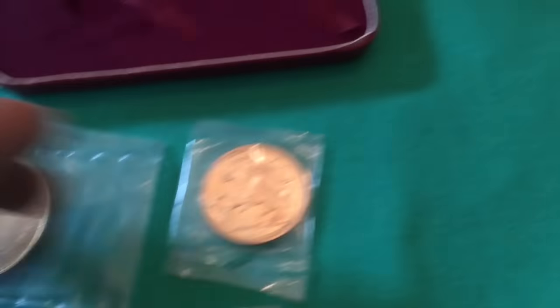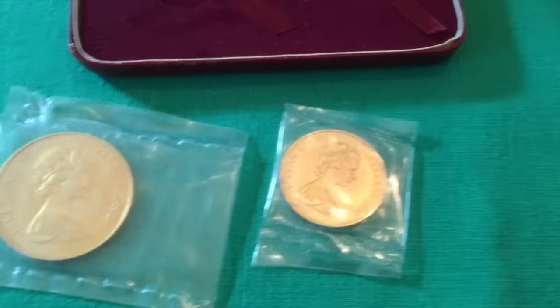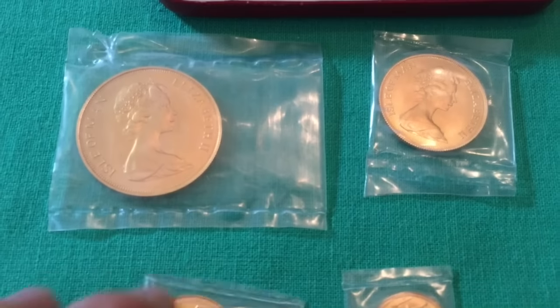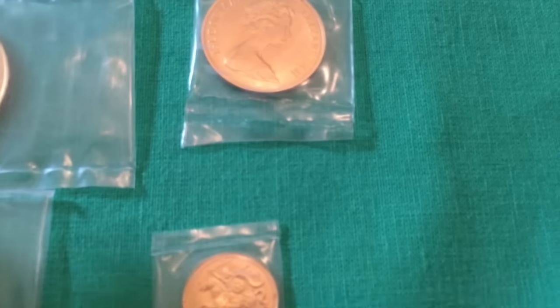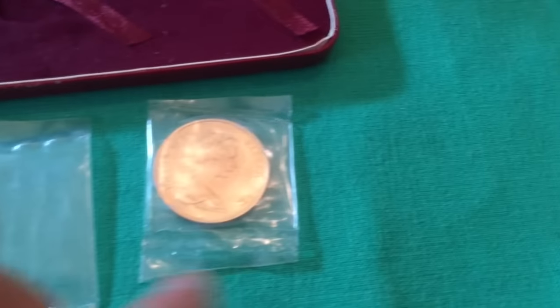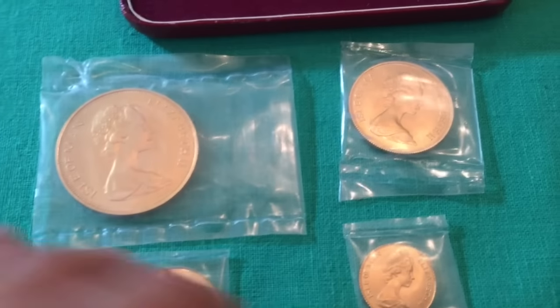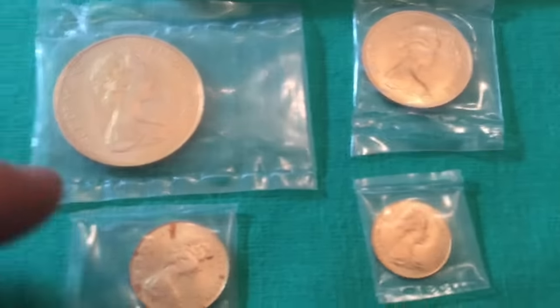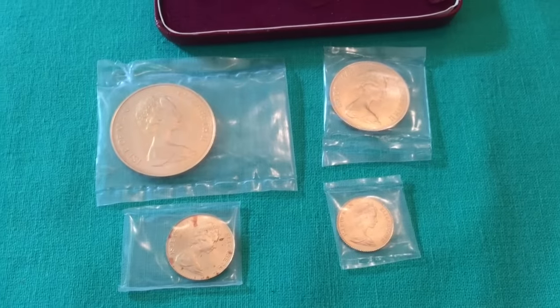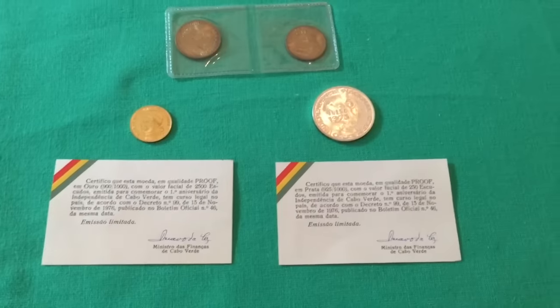I don't have the exact weights on these, but they are all from the Isle of Man. They range roughly from an ounce to a half ounce, quarter ounce, probably tenth of an ounce — we'll get more into that later. Here we have four coins from Cape Verde.